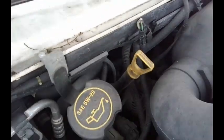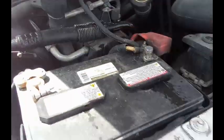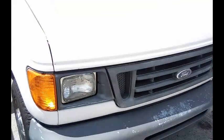This is a Ford van. It looks to be a cargo van. As you can see — well you can't see, but you can hear — it starts up. We're going to move this van forward for you.